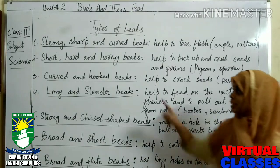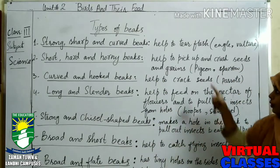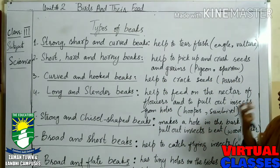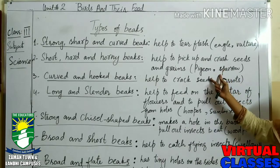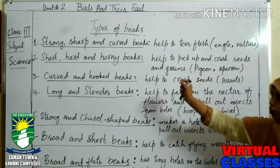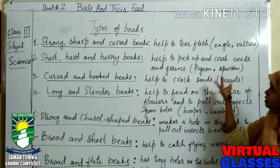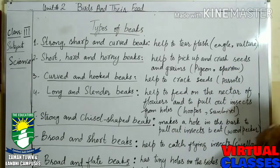Number two is short, hard, and horny beaks. They help to pick and crush seeds and grain. Mostly pigeon and sparrow are very common birds and we have seen that these types of birds have short, hard, and horny beaks, as they always eat grains and crush seeds.